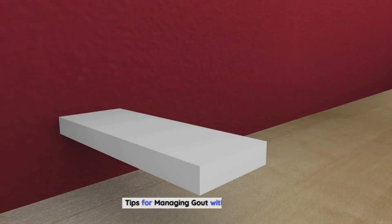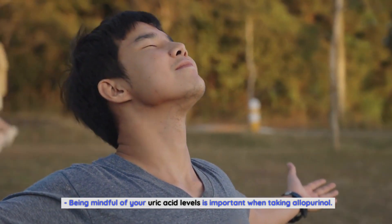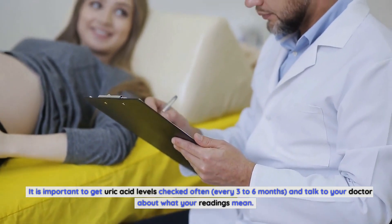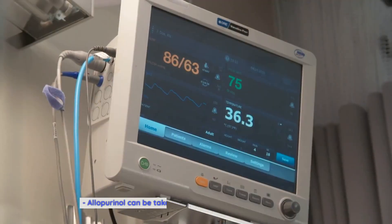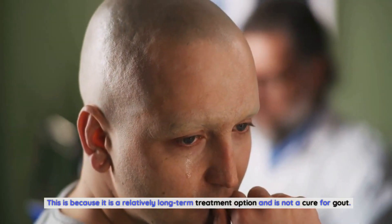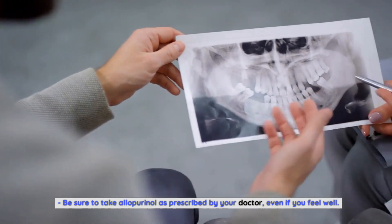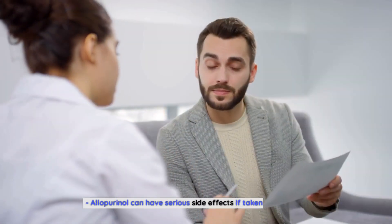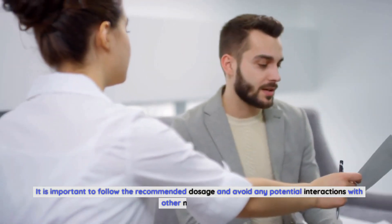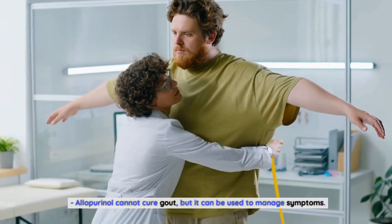Tips for managing gout with allopurinol. Being mindful of your uric acid levels is important when taking allopurinol. It is important to get uric acid levels checked often, every 3-6 months, and talk to your doctor about what your readings mean. Allopurinol can be taken in combination with other medications, as it is a relatively long-term treatment option and is not a cure for gout. Be sure to take allopurinol as prescribed by your doctor, even if you feel well, and follow the recommended dosage to avoid serious side effects and potential interactions. Allopurinol cannot cure gout, but it can be used to manage symptoms.